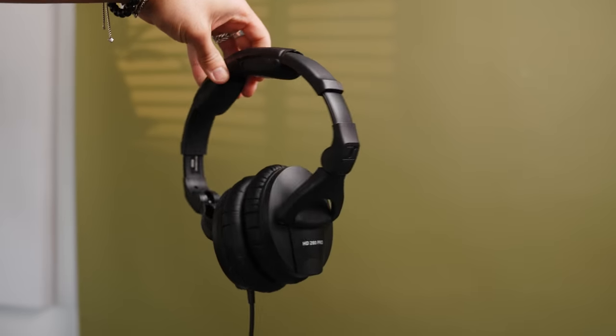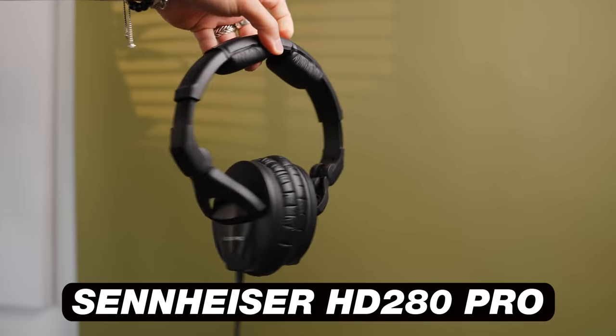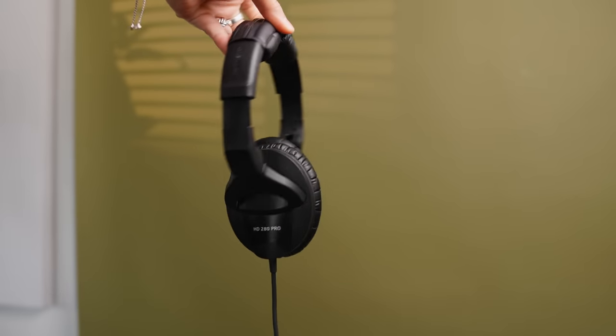This next piece of gear are the headphones that Joe Rogan actually uses for his podcast. These are the Sennheiser Professional HD 280 Pro, and these come in at around $96 at the time of shooting this video. For something that very high-level podcasters use to be very affordable in this regard is pretty sweet.